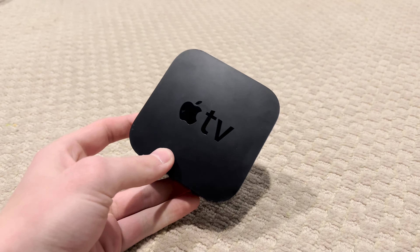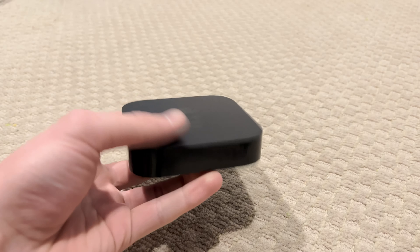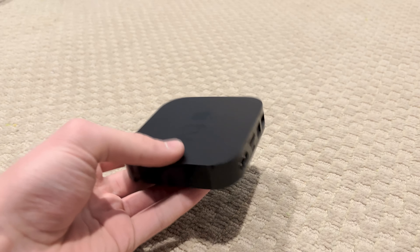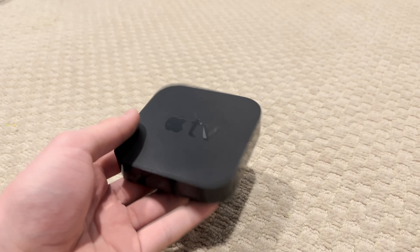Hello everyone and welcome to Apple Oddities. When you imagine an Apple TV, you probably think of something that looks like this — a small black box that plugs into your TV and lets you stream YouTube and Netflix and whatever else.